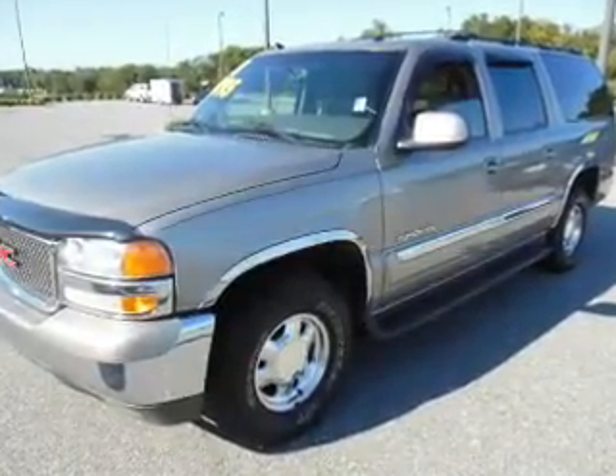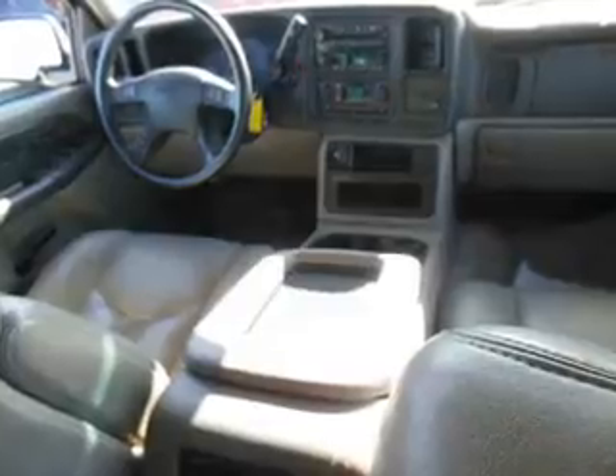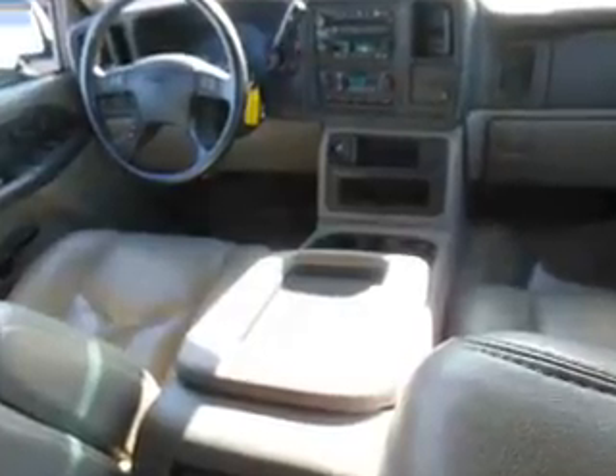With a powerful eight-cylinder engine, the powertrain includes rear-wheel drive driven by an automatic transmission. Premium wheels give a more luxurious look. Brake safely with the anti-lock braking system.